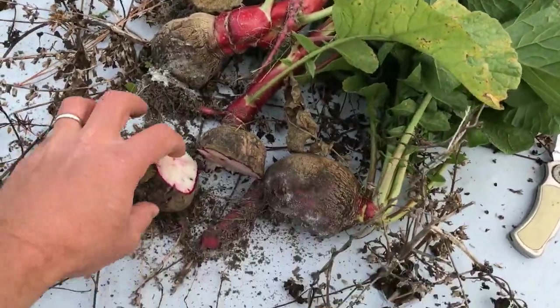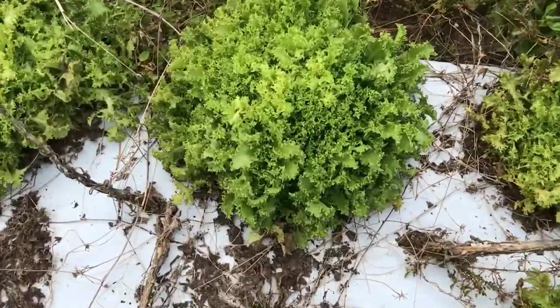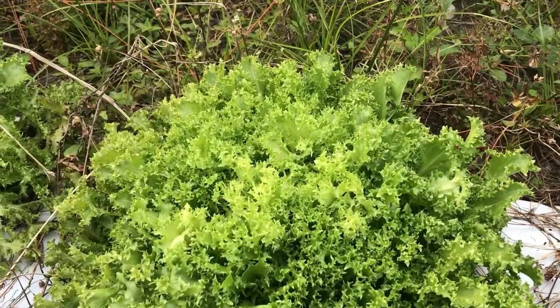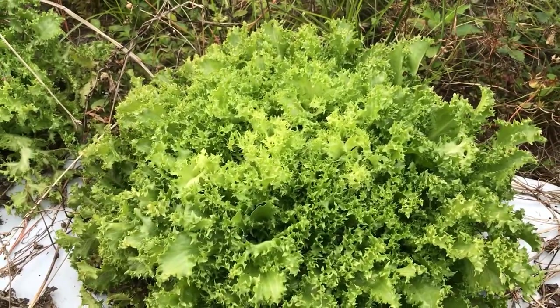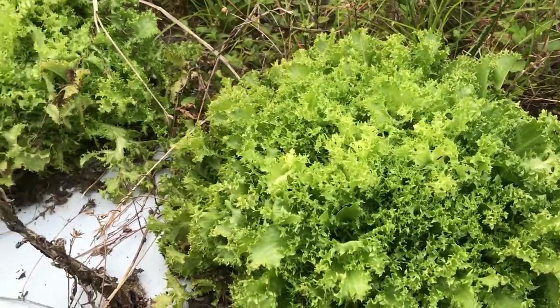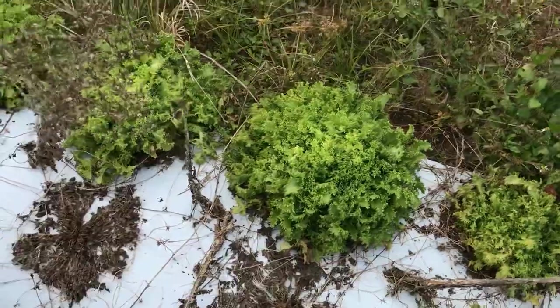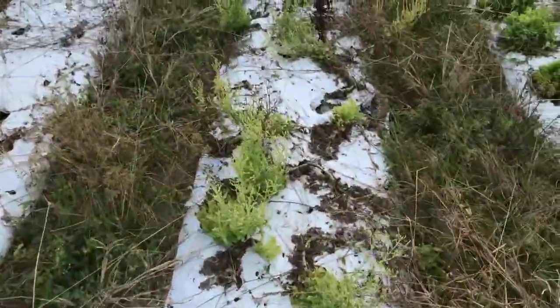That's crazy. I don't know if these are going to be much good. These really pretty lettuces — I'm not tasting them. They're bitter. They're too old. Too strong. Keep looking. Got to be something we can find here. Salvage.